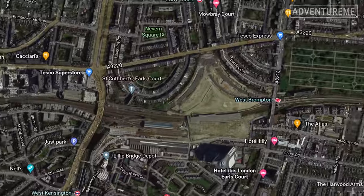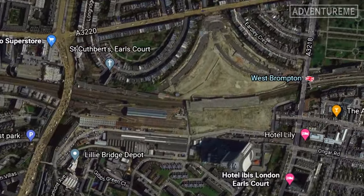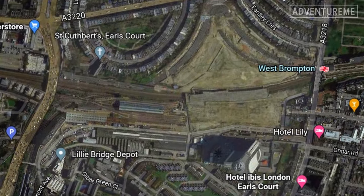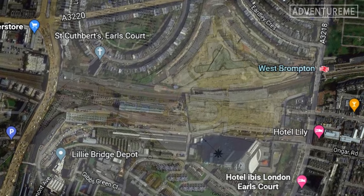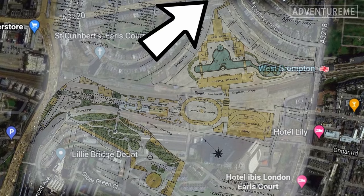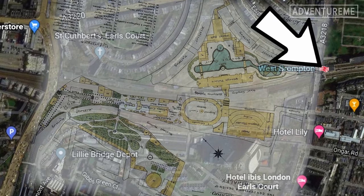The exhibition was built on what was essentially a piece of railway wasteland, landlocked between all the various branches of railways known at the time as Earl's Court Junction. It was well positioned between the local railway stations of Earl's Court, West Kensington and West Brompton stations.